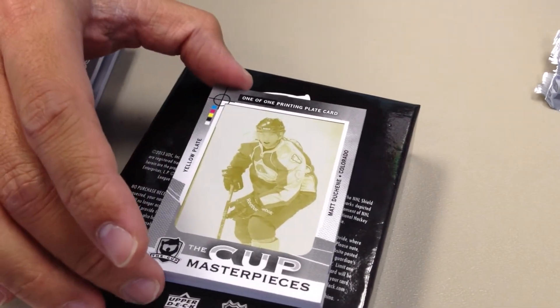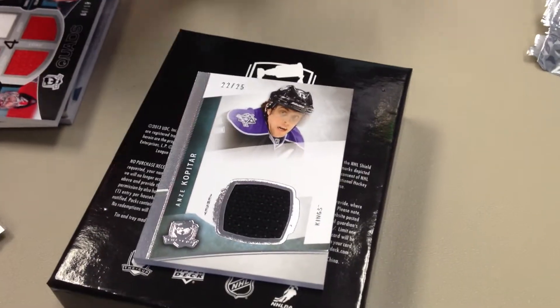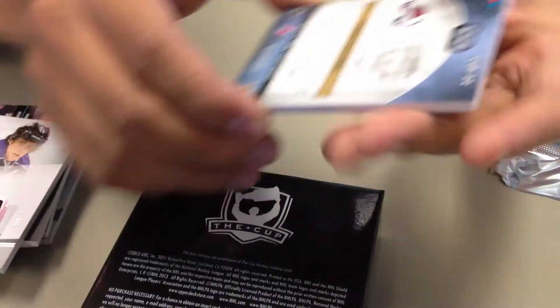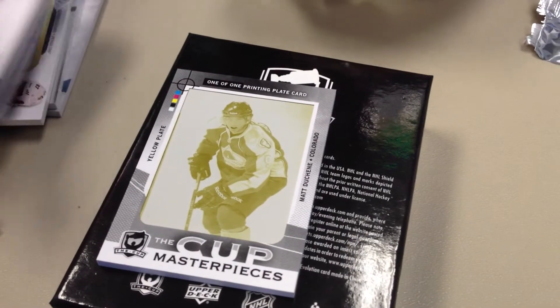It doesn't tell you from what set that is — you have to figure that out, I think it's on the back. Let's see what that is. Kopitar jersey base numbered to 25. And then this should be... oh, this is from The Cup. So this is his Cup base card, I guess. I think the other card's worth a look again — head of the box right there.